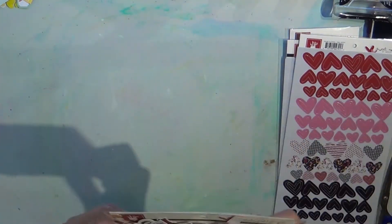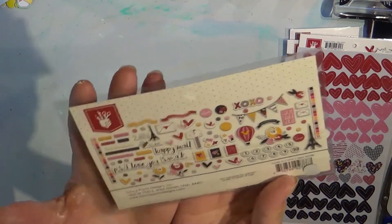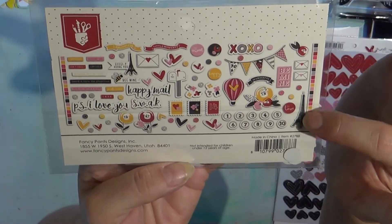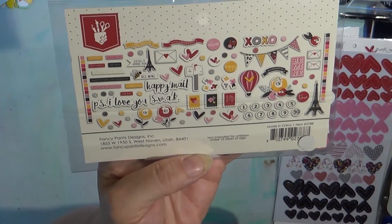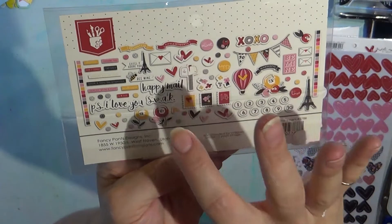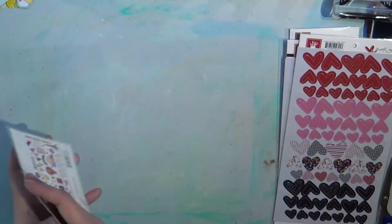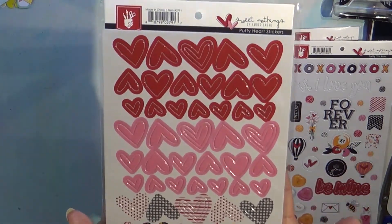If you want me to show you this in detail, let me know and I will. Then we move on to the Sweet Nothings ephemera — look at all the XOs and the hearts and the flowers. There are little paper strips, the Eiffel Tower, some more little envelopes with hearts to seal, flowers, 'Happy Mail' swag, 'P.S. I Love You' that goes with the paper. If you want to see this more in detail let me know. Who can resist these hearts?